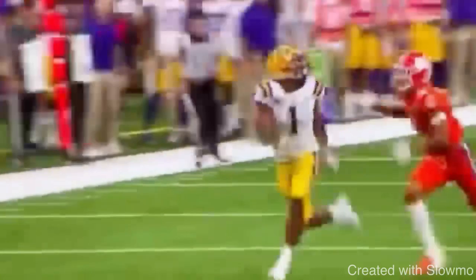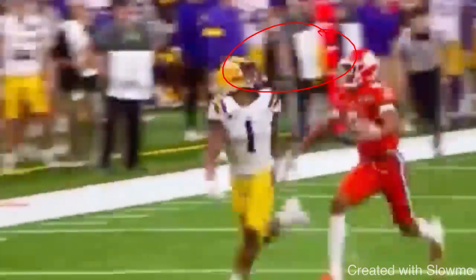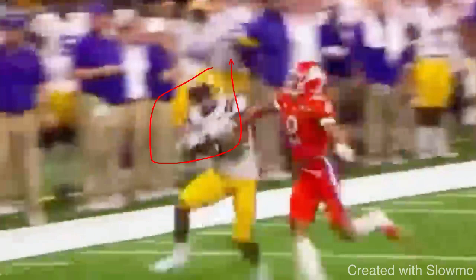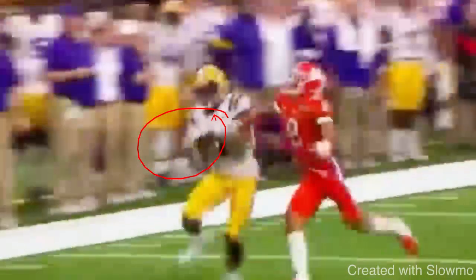Now let's take a look at this catch from Chase in college. When this ball's coming over the top — I know this clip's a little blurry — watch his eyes, watch his head, and watch how it goes all the way down to his hands. The ball's coming over the shoulder and you see he tracks it all the way down. He's looking this thing all the way into the catch. His head actually moves with the ball. That's where we want to be — in that picture frame catch every single time.